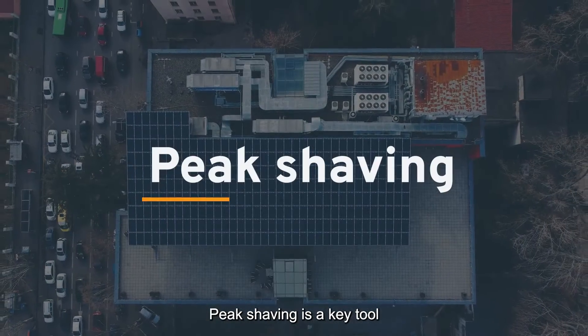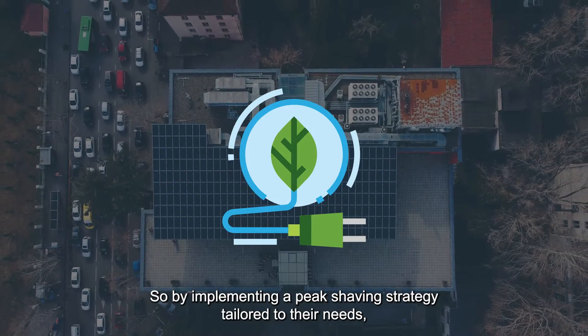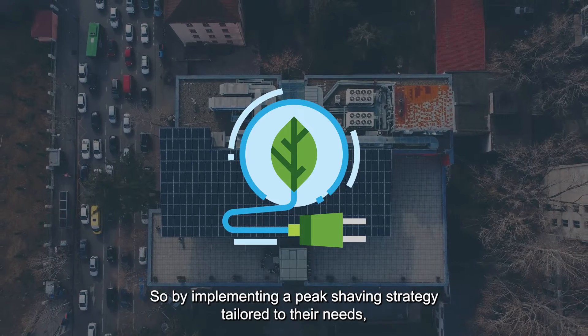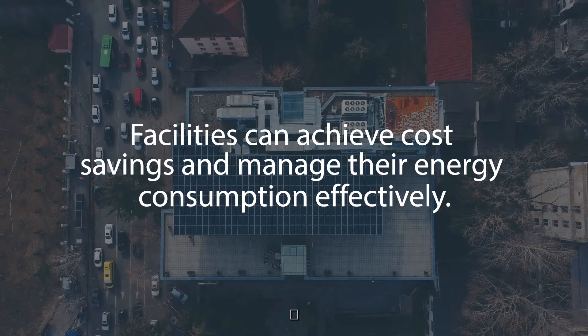Peak shaving is a key tool for reducing reliance on the grid and avoiding peak demand charges. So, by implementing a peak shaving strategy tailored to their needs, facilities can achieve cost savings and manage their energy consumption effectively.